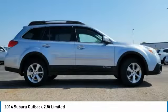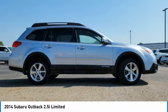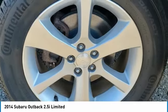Heated mirrors, all-wheel drive, aluminum wheels, rear spoiler, brake assist, daytime running lights.